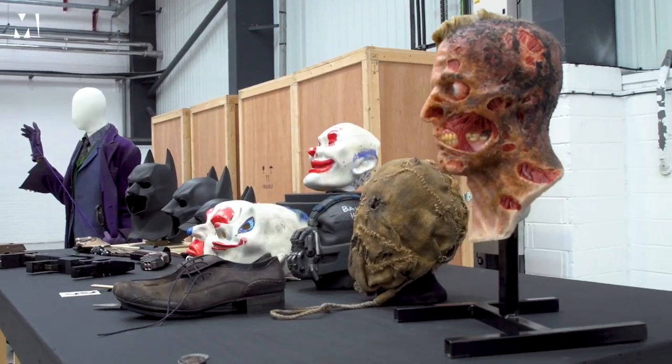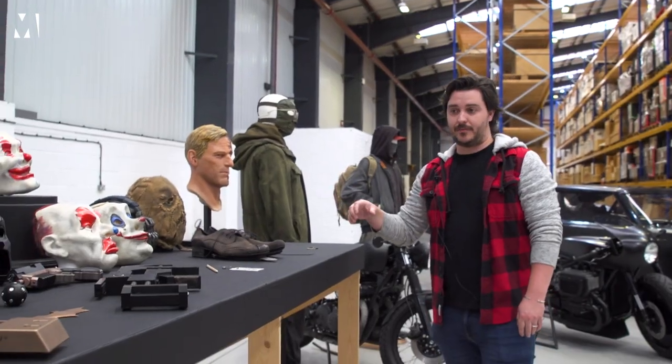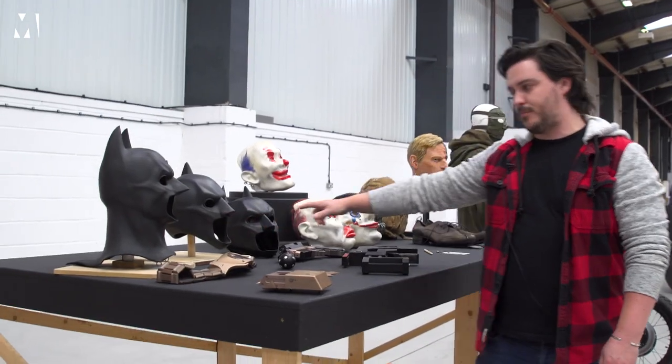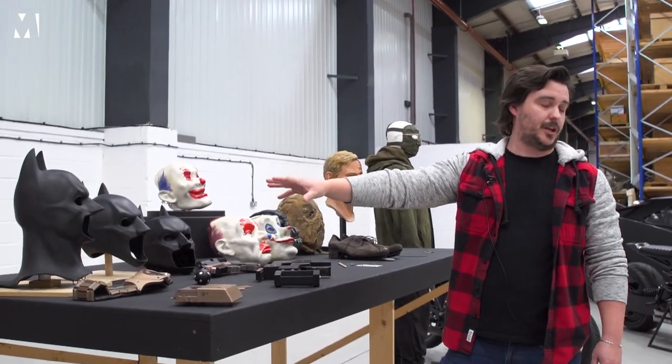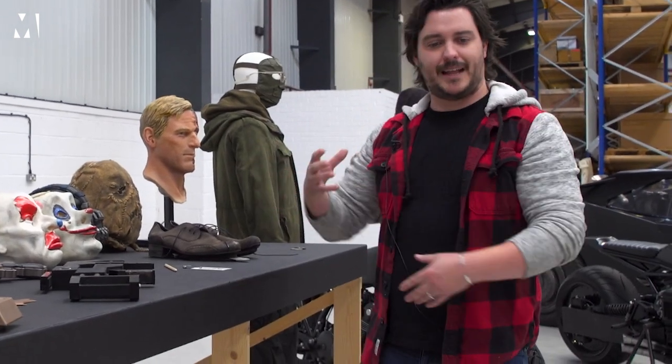This is a mass of costume and prop assets that we've taken from the Dark Knight franchise. We start over here with the Batman Begins cowl. You can probably see the difference between these three cowls already — that's the only one that's got a neck piece in there. I think it was partly down to actor preference; there was a move towards having that neck mobility.